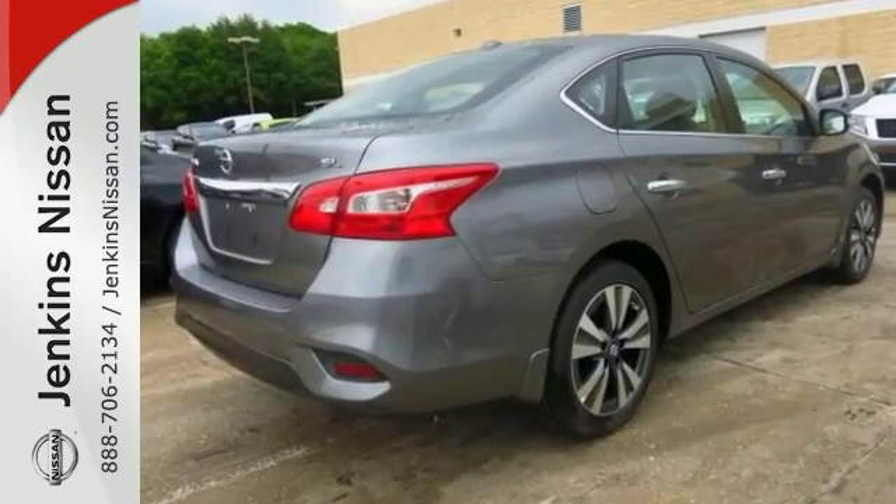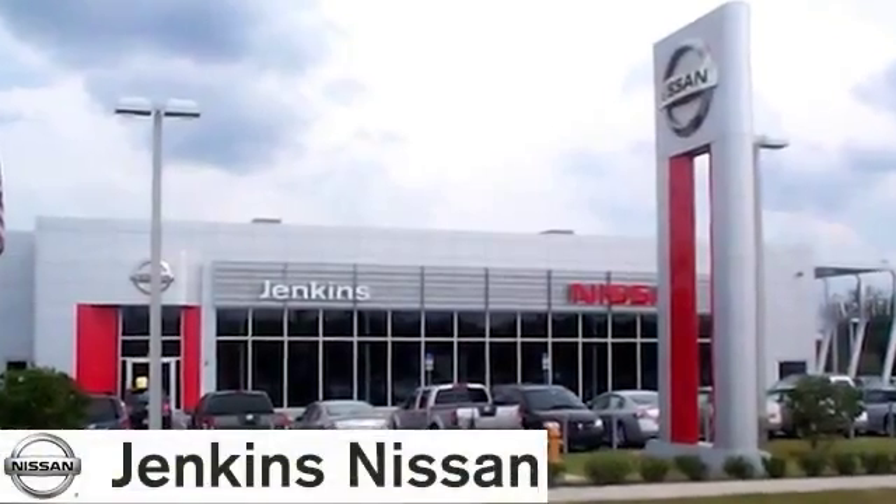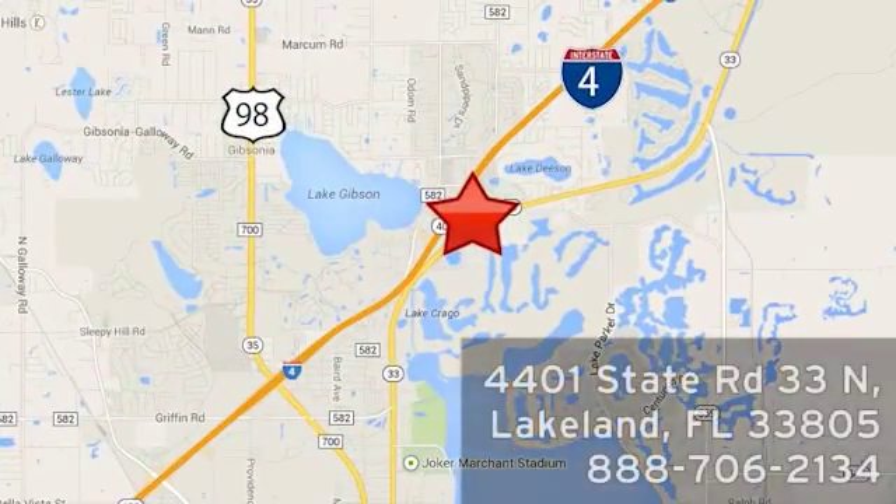We'd love to have you take it for a test drive today. At Jenkins Nissan, honesty is our policy. We're conveniently located at 4401 State Route 33 North in Lakeland, Florida.